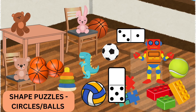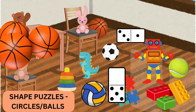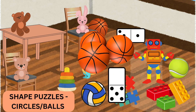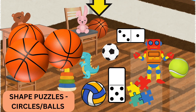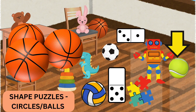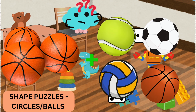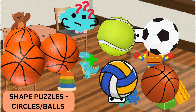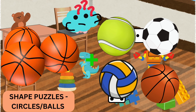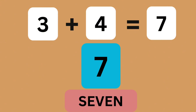Now, let's find some balls. I see three balls on the floor. If we find four more balls, how many balls do we have? One, two, four... Seven. Great job. Three balls plus four balls make seven balls. Yay!